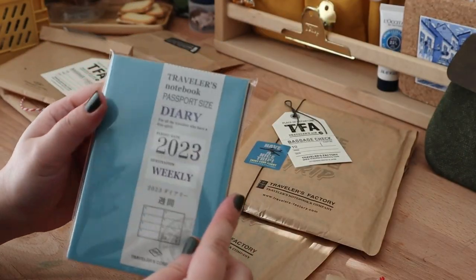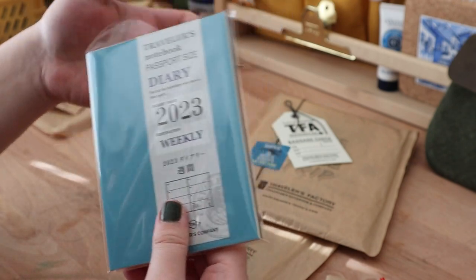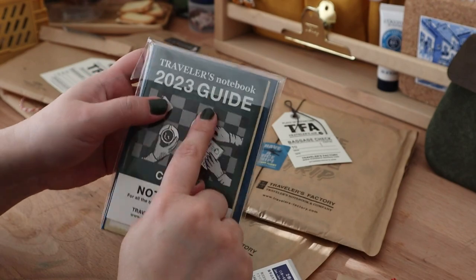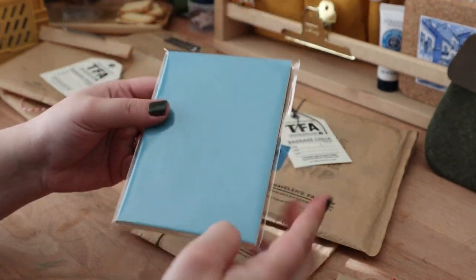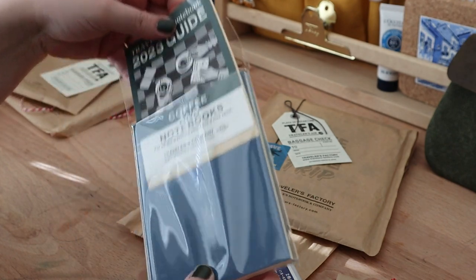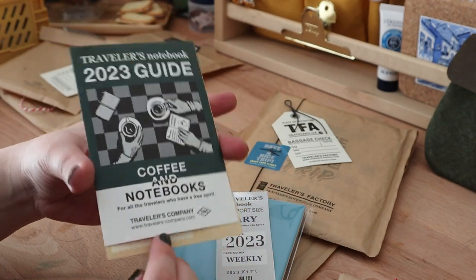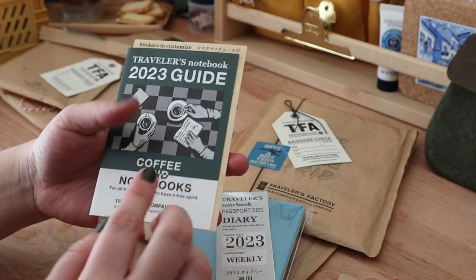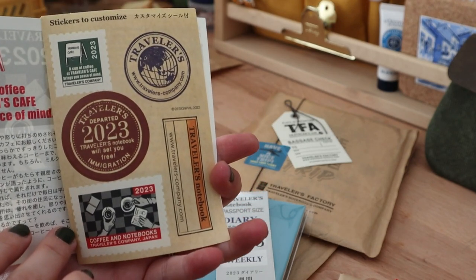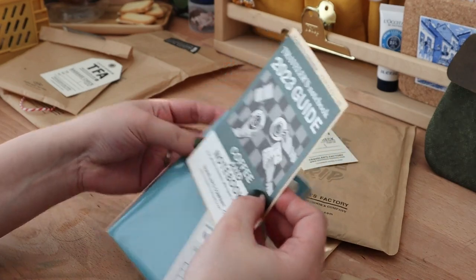I got the passport size 2023 weekly insert. I actually purchased some of the 2023 inserts already here in Canada from Wonder Pens, but I wasn't able to get this one — I was a little late. I really like the theme for this year because it's coffee and notebooks, and it comes with all these cute stickers.